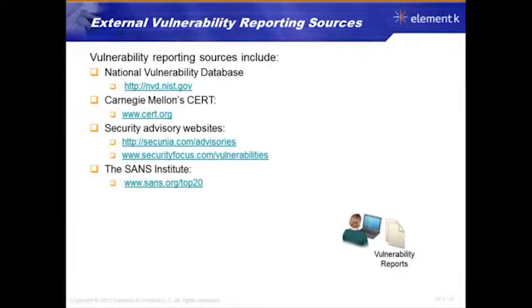The National Vulnerability Database, hosted by NIST. It's a good, nice site. NIST does a good job, with lots of good white papers on how to protect yourself as well.